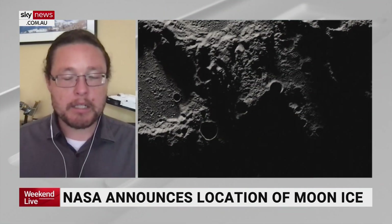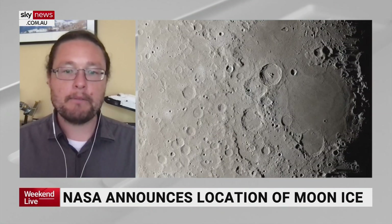NASA has announced the exact location to look for ice on the moon next year. This is part of the huge ambition of getting back to the moon. They've scheduled the first mission of the rocket, the Space Launch System, to go around in February.